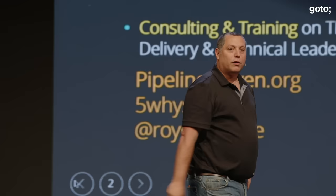Hello, everybody. My name is Roy Osharov. I wrote a couple of books on unit testing and a book on leadership, and I'm currently writing a book on pipeline-driven organizations.